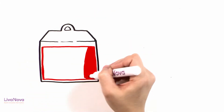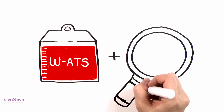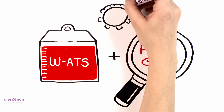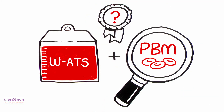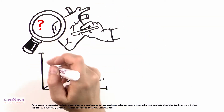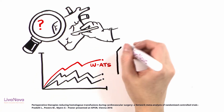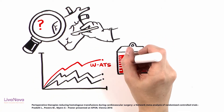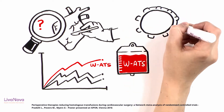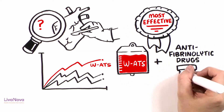So what role does washed autotransfusion ultimately have in today's patient blood management approach, and what benefit can this technique really deliver? A recent network meta-analysis aiming to determine the most effective therapy or combination of therapies in cardiac surgery has concluded that washed autotransfusion becomes the most effective active strategy when used in combination with antifibrinolytics.